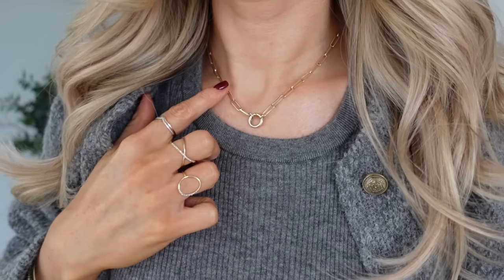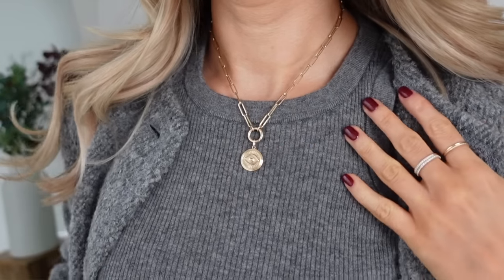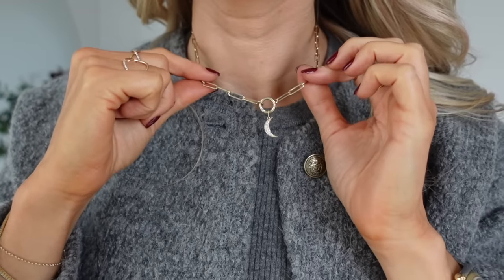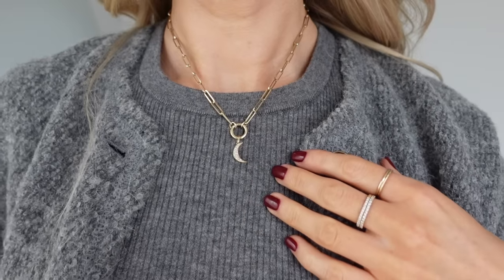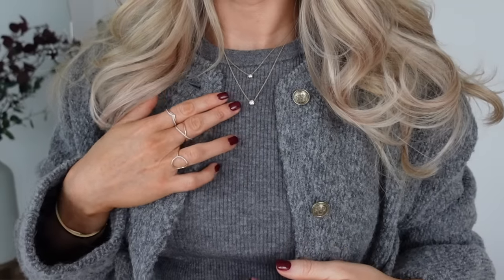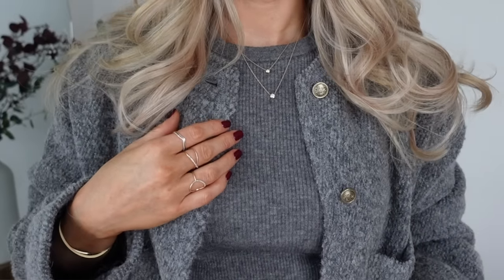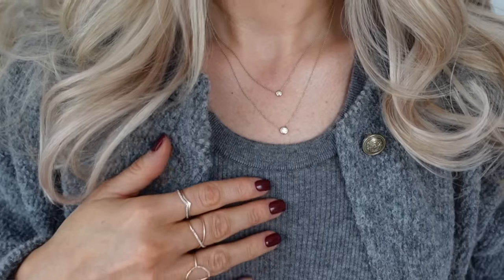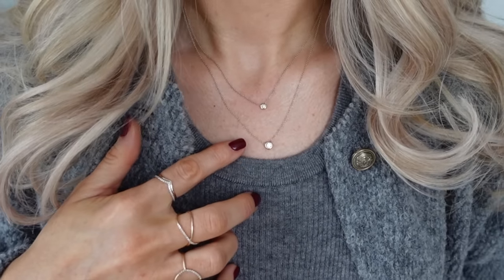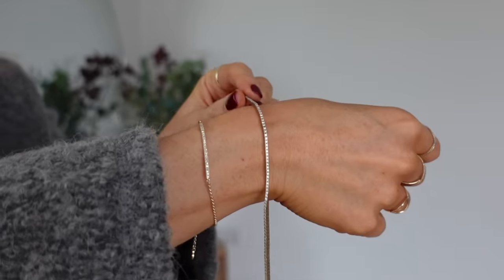I also have the charm necklace from Mejuri which you can either wear on its own, or it has a clasp at the front where you can add different charms to personalize it. Mejuri do an array of all different charms to suit the occasion and the person wearing it. Two other simpler necklaces I also have are the small and the large diamond necklace. I actually bought my friend the small diamond necklace a few years ago for her birthday and she absolutely adores it. These necklaces are such a classic and they look so classy either worn together or just on their own.